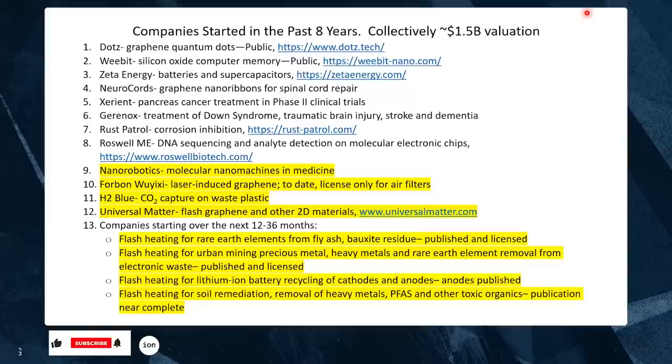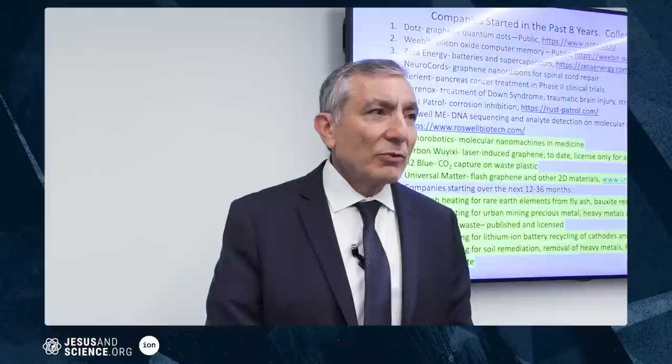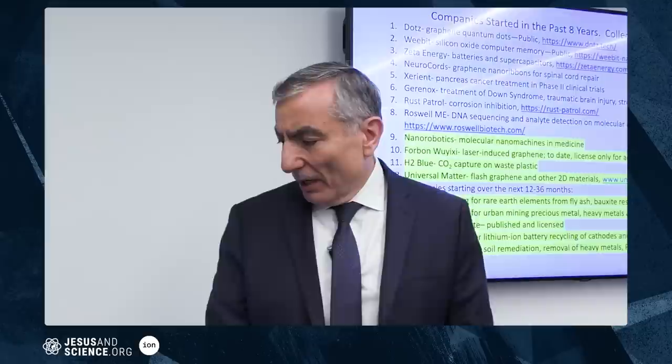There's a silicon oxide computer memory company that is public. As of this morning it has gone up 35x since summer of 2020 — that's pretty good. It just hit about a billion dollars of investment and they're about to launch their memory chip right now.